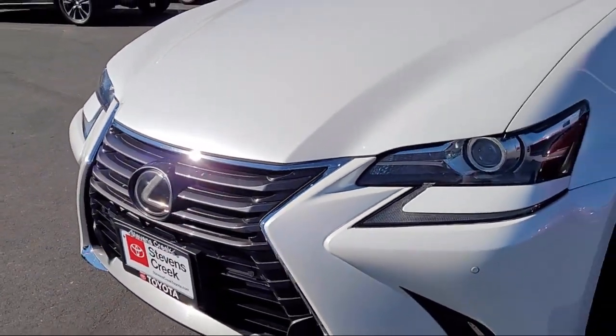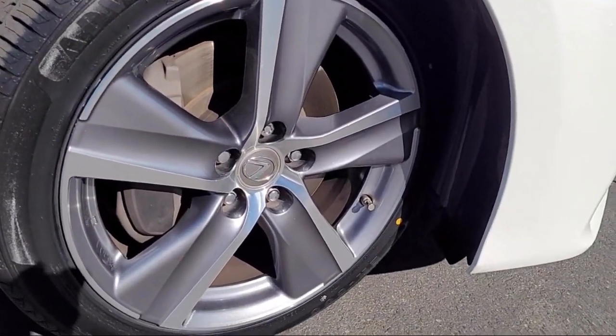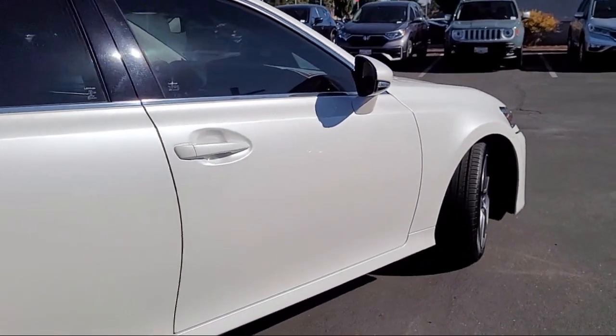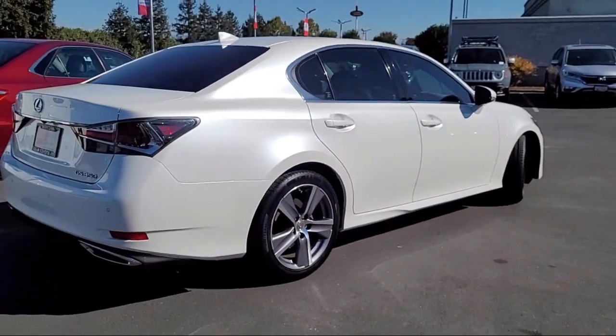It also features leather seating, cross-traffic alert, rain-sensitive windshield wipers, universal garage door opener, seat memory, Bluetooth smartphone integration, auto-leveling headlights, and has less than 70,000 miles on the odometer.